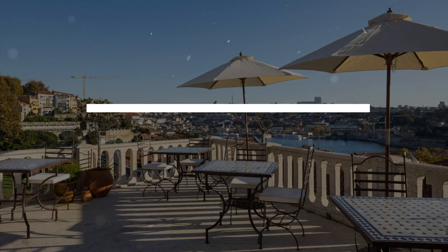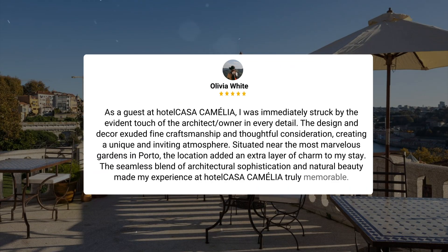Here's what other travelers have to say about this hotel. As a guest at Hotel Casa Camelha, I was immediately struck by the evident touch of the architect-slash-owner in every detail. The design and decor exuded fine craftsmanship and thoughtful consideration, creating a unique and inviting atmosphere. Situated near the most marvelous gardens in Porto, the location added an extra layer of charm to my stay. The seamless blend of architectural sophistication and natural beauty made my experience at Hotel Casa Camelha truly memorable.